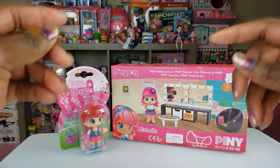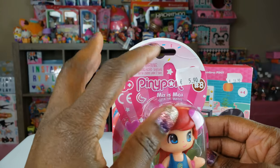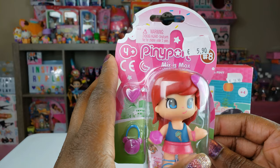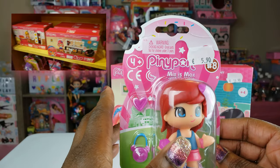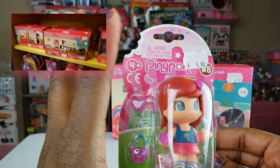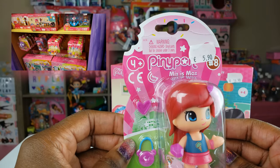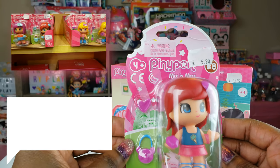Today we're doing an unboxing of something I've never unboxed before on this channel. I was actually traveling — as you can see, this is listed in euros. I was traveling to Italy and I got these there. I did a toy hunt video that I never actually uploaded, but I picked these items up when I was there. I was in a toy store in Rome and I saw these cute little things.